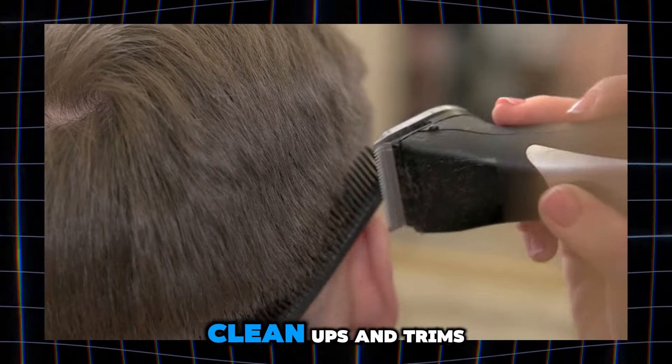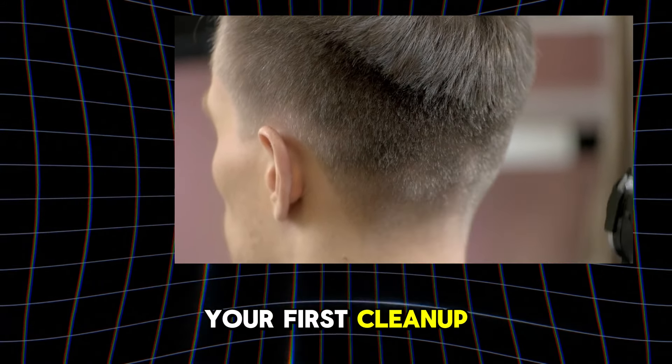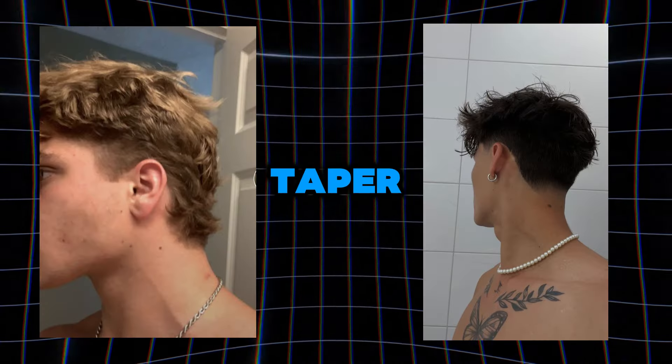Phase 2: Cleanups and Trims. Around 2-3 months in, it's time for your first clean-up. This could be a taper or low fade.